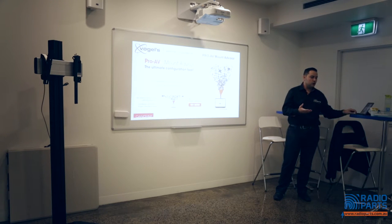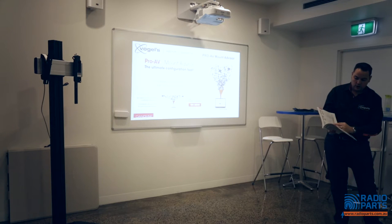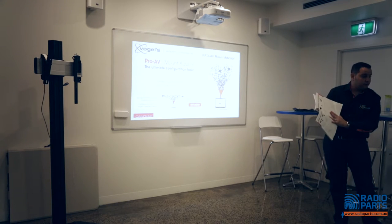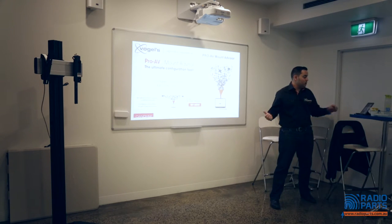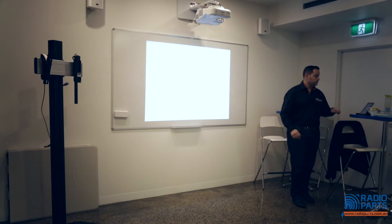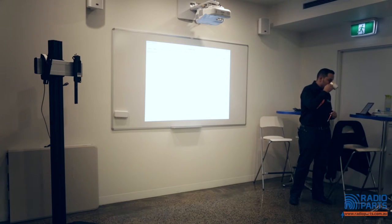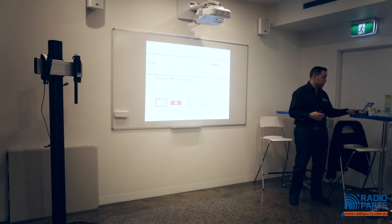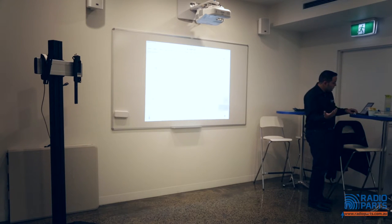You might have noticed there's a huge number of options in the ceiling mounts section — five different ceiling plates, ten different interface bars. To navigate this, Vogels came up with the Pro AV Mount Advisor on their website. You click 'Try Now' and follow the steps. Let's go through it — starting with Display, you add the screen details.